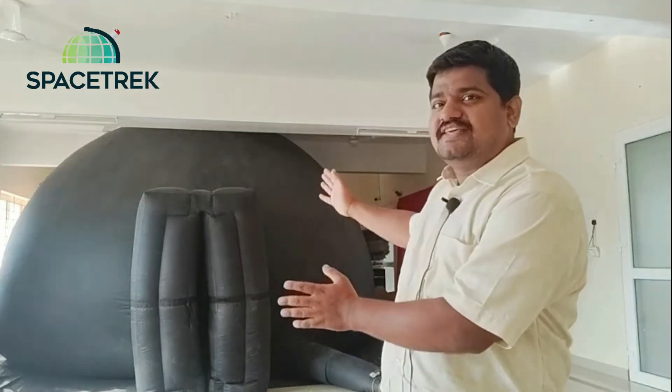Now you can save time and money in arranging a visit to a nearby science center and have this amazing edutainment program for all your students. The planetarium show provided by Space Trek is completely aligned with State Board, Samacheer, CBSE, and NCERT syllabus. The shows inside the planetarium feature content created by NASA, Adler Planetarium, Smithsonian, Google, and many more international planetarium organizations.